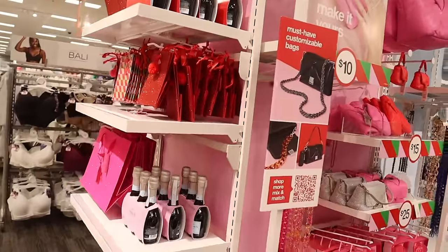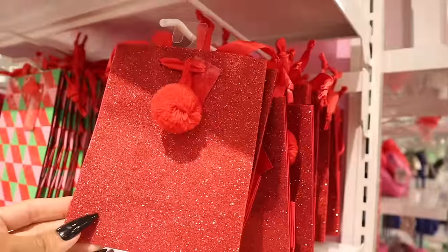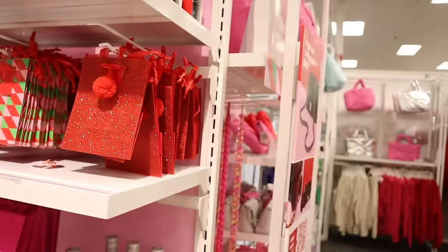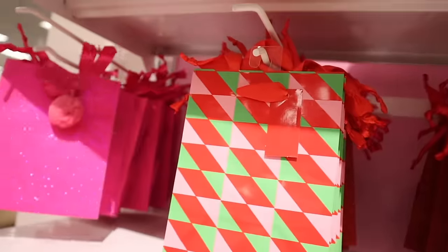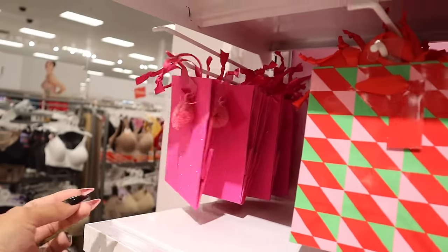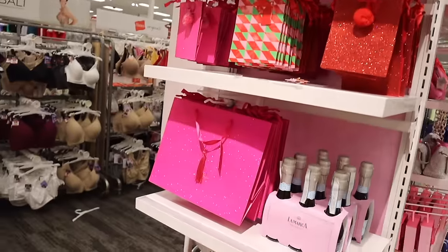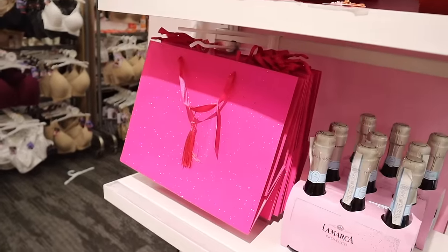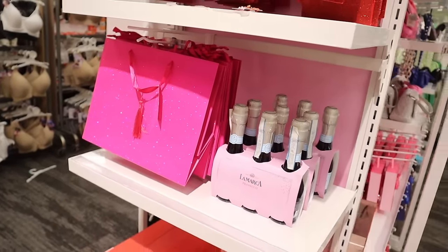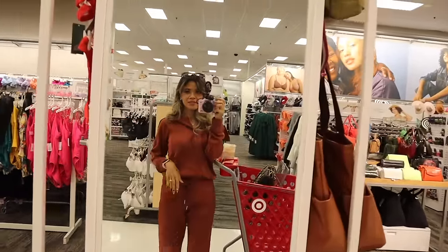On the side they have really cute gift bags — look at the mini glitter ones. If you just get a chain or small item, you can put it in here. They have colors: red, pink, and green. The pink glitter one — actually it's pink with blue glitter. They also have bigger red and pink glitter bags. And of course they have some sparkling wine over here to go with the gifts.